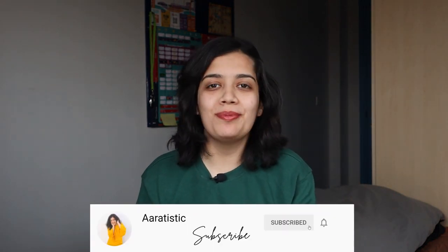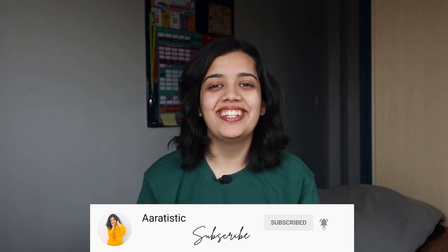Hey guys, it's Aatian. Welcome back to my channel. If you're new here, please do consider subscribing to my channel and also hit the bell icon. And in this video, I'm going to give you a tour of my accommodation, which is IQ Pavilions. Let's begin.